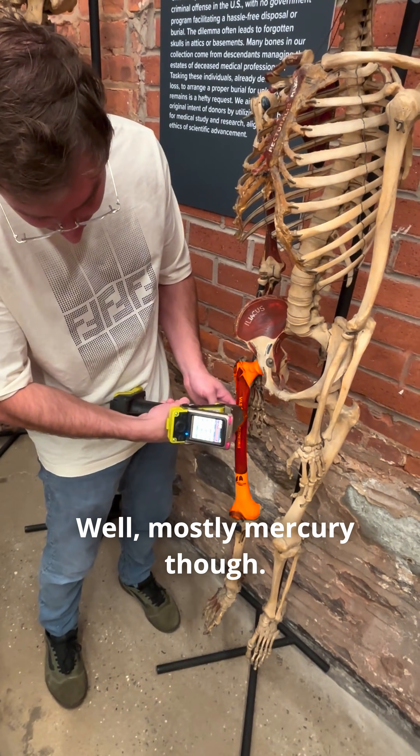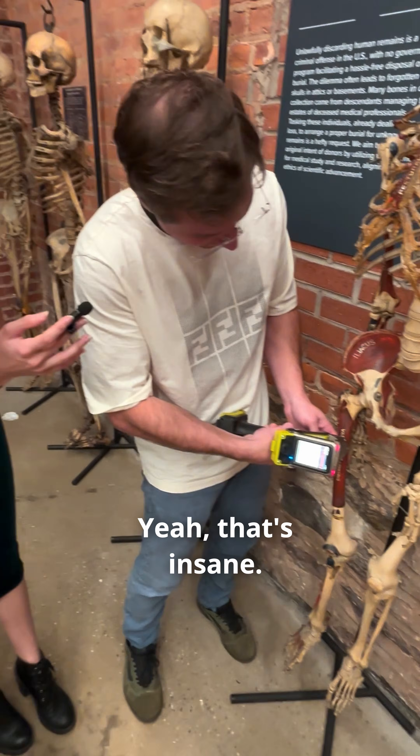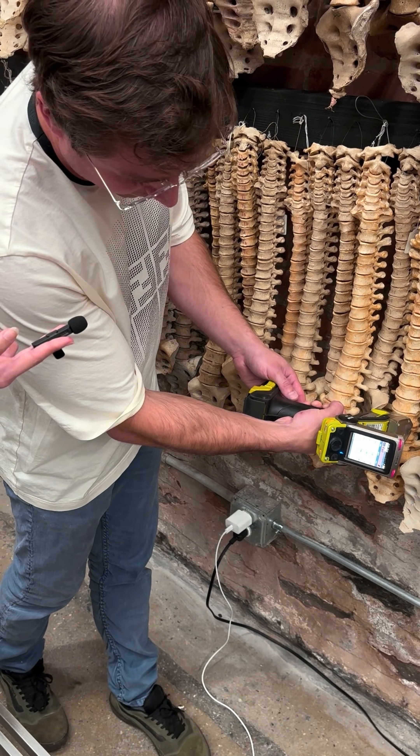Mostly mercury though. That's an insane number — 67,000 parts per million mercury? Yeah, that's insane. Just normal. Yeah, this person was pretty well exposed. 234 — that's one of the highest.